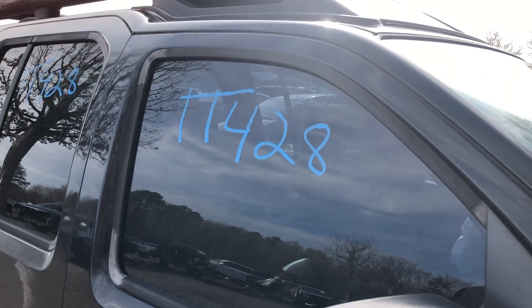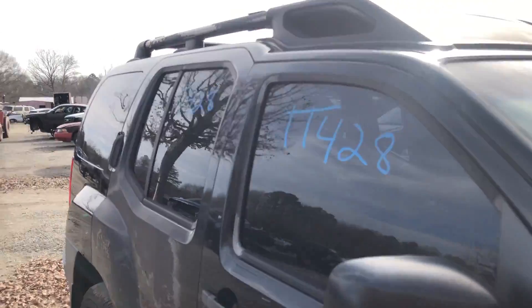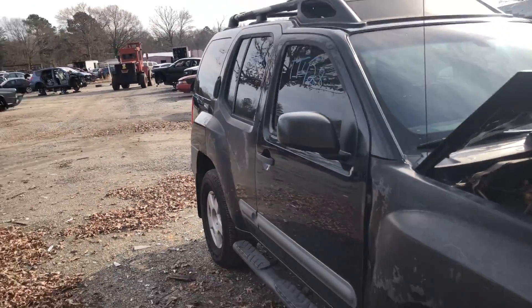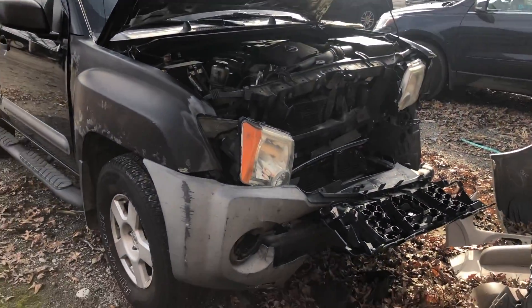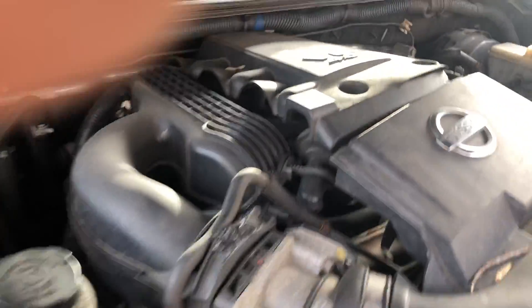This one is stock number TT428, a 2005 Nissan Xterra. There's normal crash damage in the front, and this one has the 4.0 liter V6.